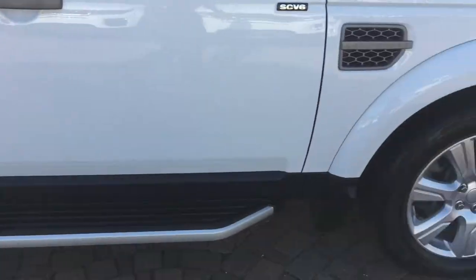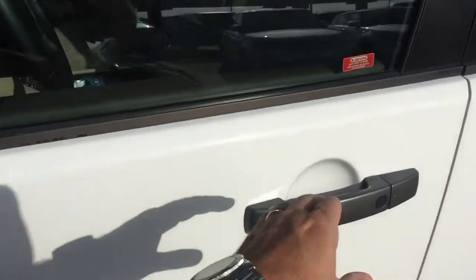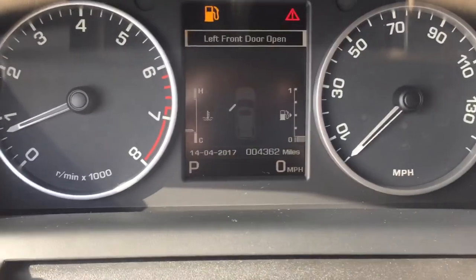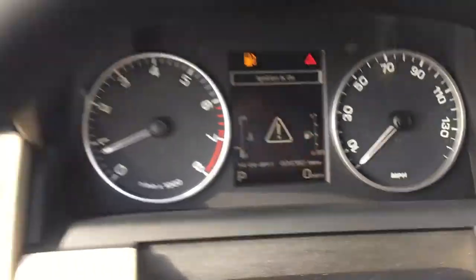Continentals versus the 19-inch rims. You won't believe how low the miles are — it's got 4,362 miles on it. I'll show you the inside real quick.